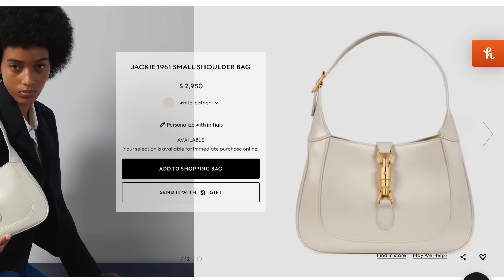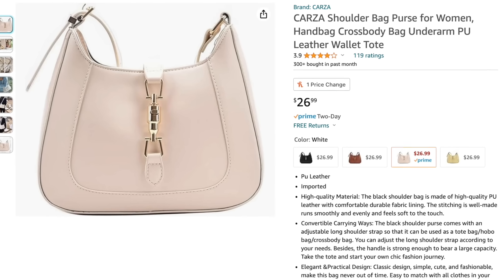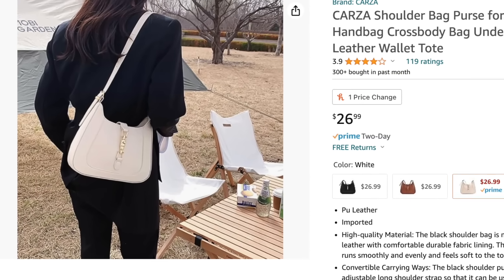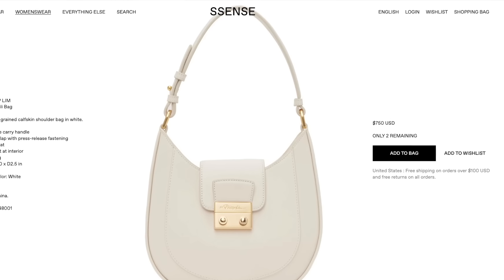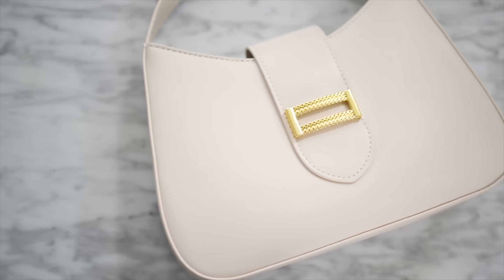I found a very similar look for less on Amazon, again under $30, that has the same shape and look. Whether you just want to try the style before investing in the higher-end version or just go with this — it's a great option. A similar style but slightly different is this bag inspired by the Philip Lim bag, which is $750. This one is again under $30, with the same silhouette — sleek, classy, and classic for fall.